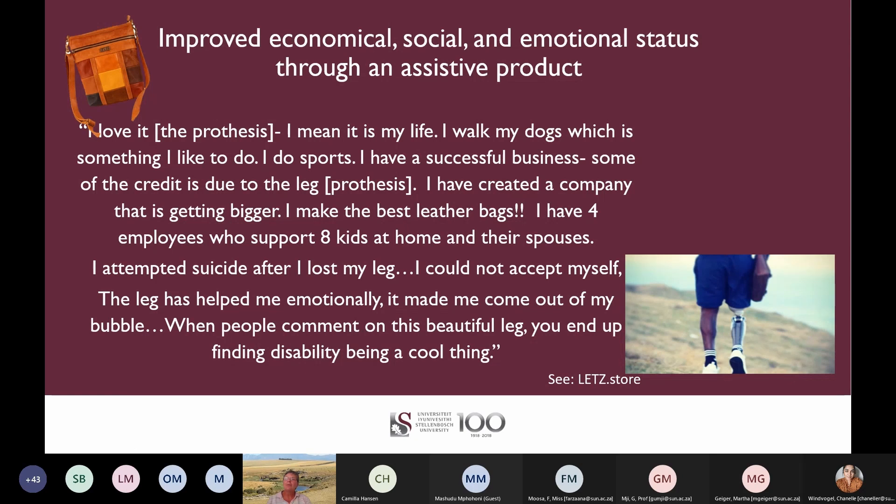A clinical example of improved economic, social and emotional life through an appropriate assistive product is provided by TABUL. He says: "I love the prosthesis — it's my life. I walk my dogs. I do sports. I have a successful business; some of the credit is due to the prosthesis. I have created a company that is getting bigger. I make the best leather bags. I have four employees who support eight kids and their spouses. I attempted suicide after I lost my leg — I could not accept myself. The prosthesis has helped me emotionally. It made me come out of my bubble. When people comment on this beautiful leg, you end up finding this ability being a cool thing."